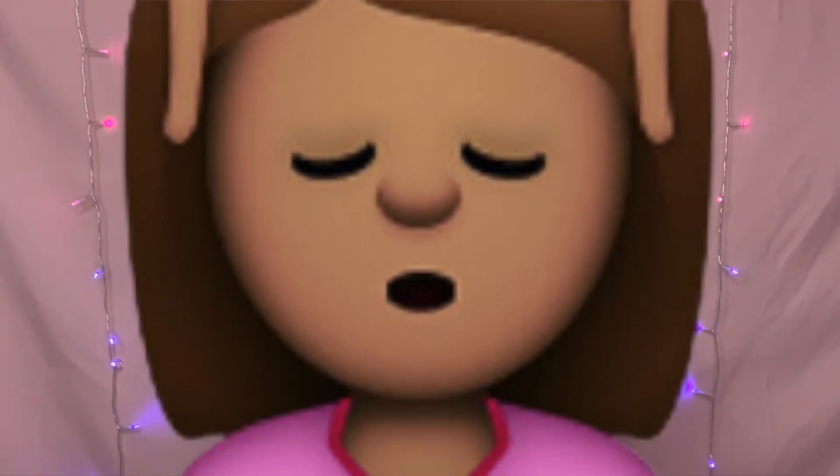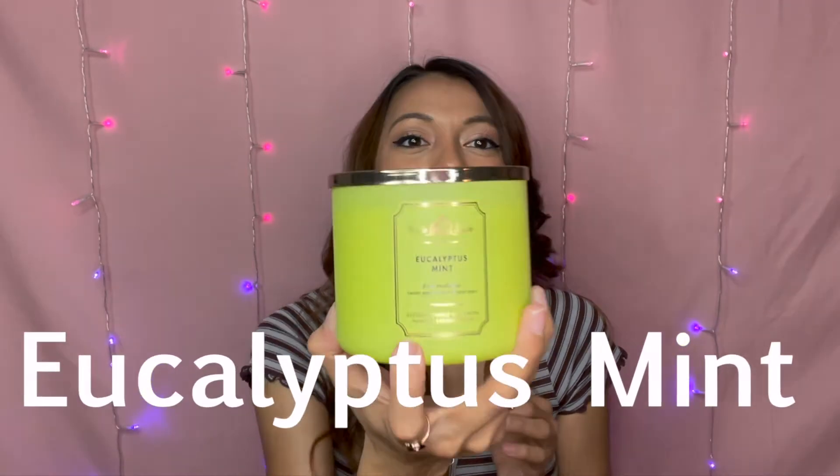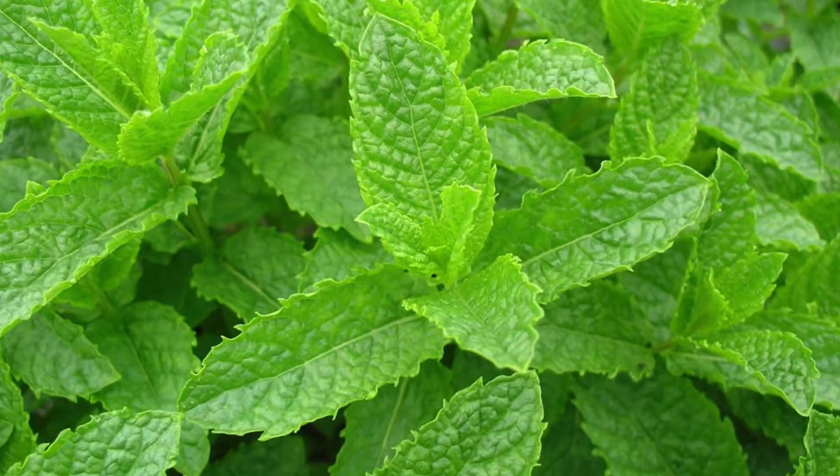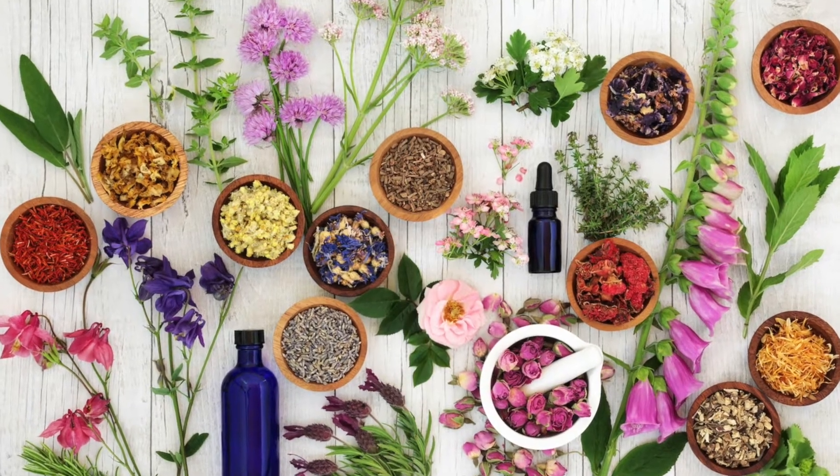If you guys know Bath & Body Works, you know the eucalyptus mint ones are always a little more expensive. The essential oils ones are a little above price compared to the regular ones because they just smell so good. This eucalyptus mint really is a stress reliever for me — it even says stress reliever and I think it really does that. It really just relaxes me. I got the eucalyptus mint, and I also liked the lime green color — it's so bright and cute. The fragrance notes are fresh eucalyptus, sweet spearmint, lemon zest, and clary sage with natural essential oils. I highly recommend this if you want a stress-reliever type of aroma that really calms you down and relaxes you.